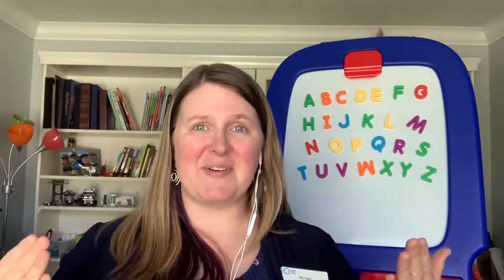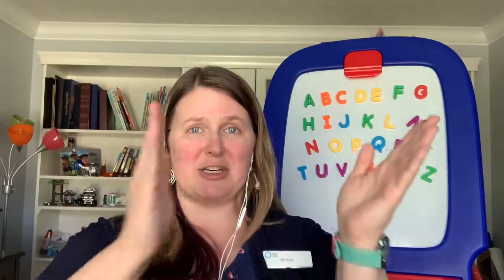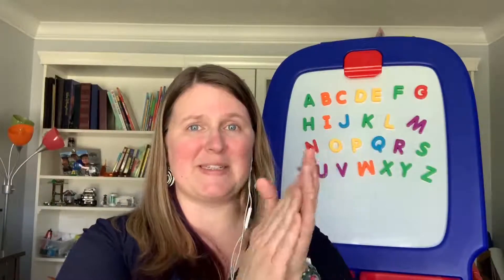All right, next we're going to clap a little bit faster. So that was a nice slow clap, and now we're going to do it faster. Are you ready? Can you clap a little bit faster?